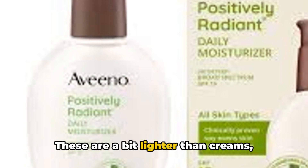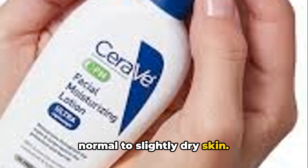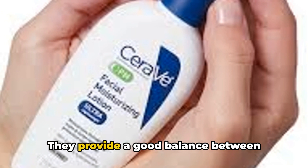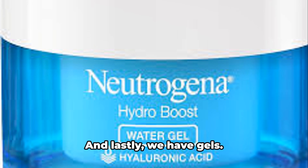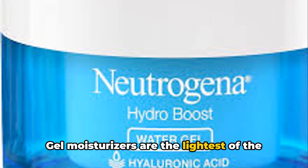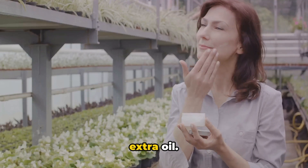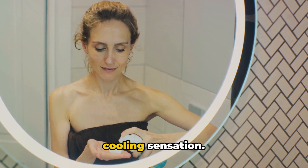Next up, we have lotions. These are a bit lighter than creams, making them a good choice for those with normal to slightly dry skin. Lotions are generally water-based, which means they're less greasy and absorb more quickly into the skin. They provide a good balance between hydration and oil control, making them a popular choice. And lastly, we have gels. Gel moisturizers are the lightest of the three and are often water-based. They're perfect for oily or acne-prone skin as they hydrate without adding any extra oil. Gels are quickly absorbed, leaving no residue and providing a refreshing cooling sensation.